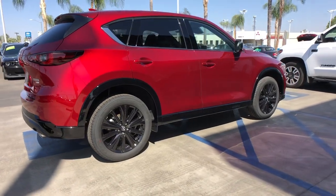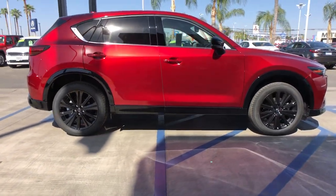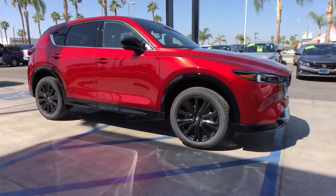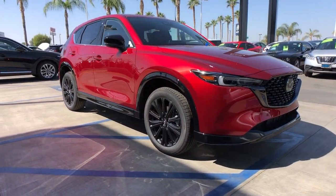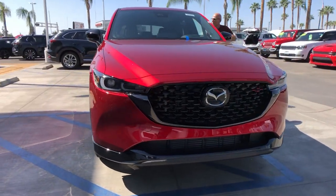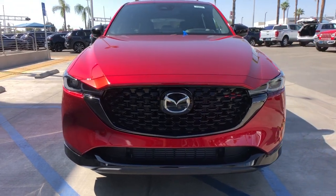These are just some of the great options this vehicle comes with: keyless entry, sun moonroof, satellite radio, power passenger seat, power liftgate, heated rear seat, heated front seat, power driver seat, aluminum wheels, and electronic stability control.